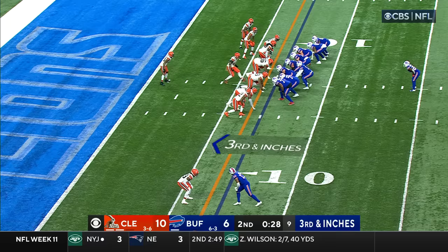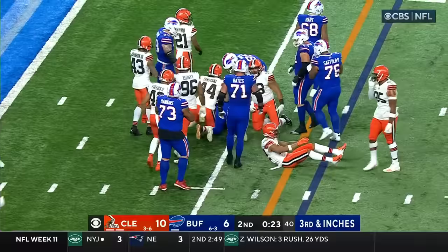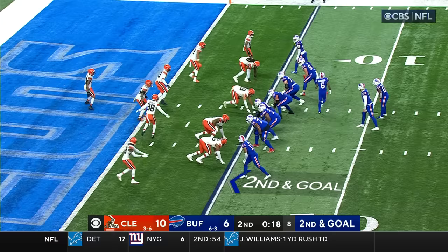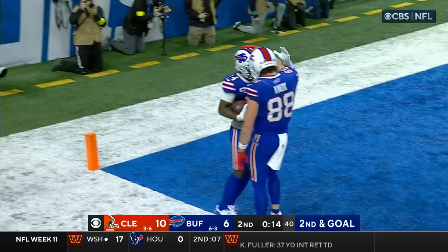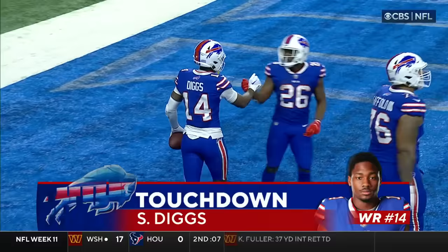Sean McDermott running down the sideline to call timeout. Allen, Singletary at the five — he's got the first down. It's first and goal for Buffalo. Sean McDermott calls his final timeout. Allen fires to the end zone — wide open touchdown! And there he is, Stephon Diggs, his eighth touchdown of the season.